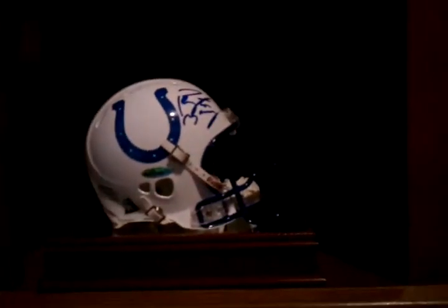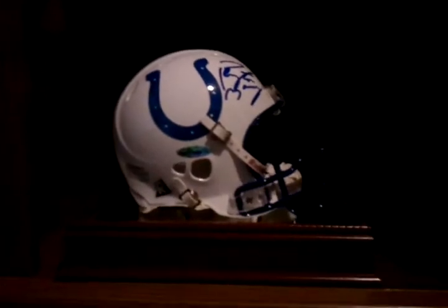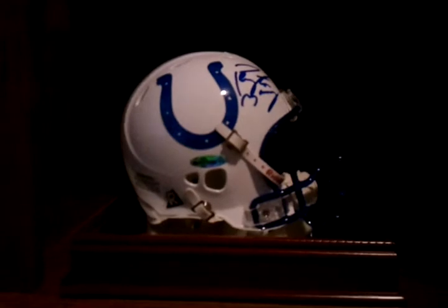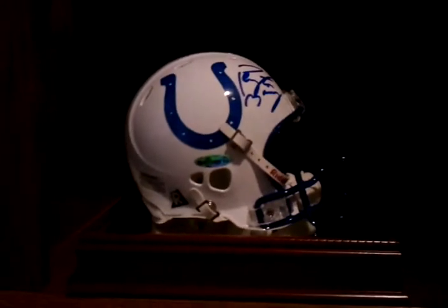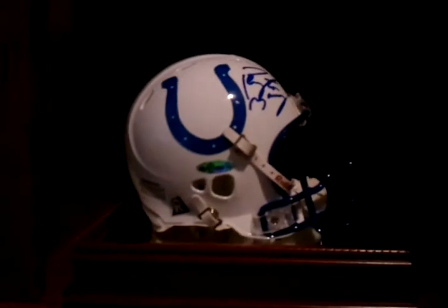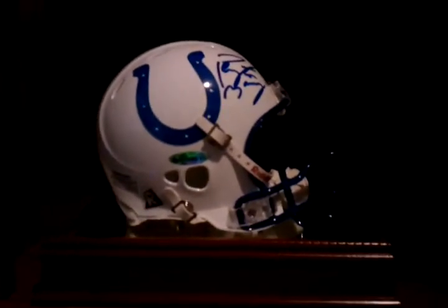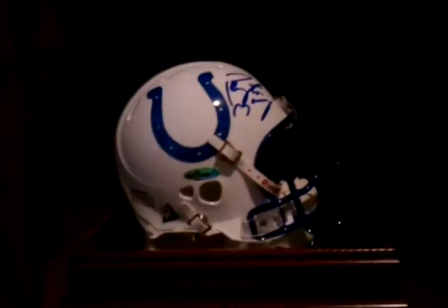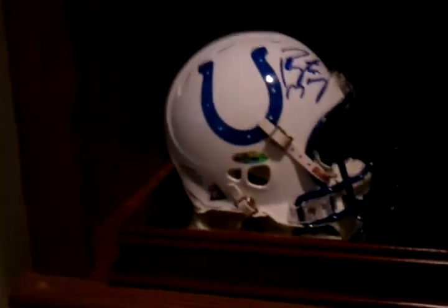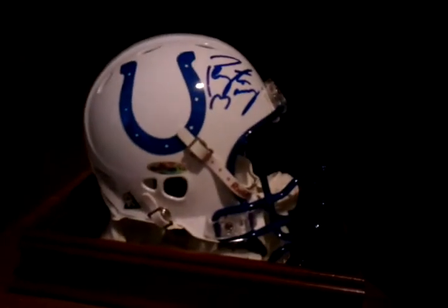Normally my postman — I have him sign for this kind of stuff, anything that requires signature confirmation — because by the time I get off work, my post office is closed. Kind of as an ode to Peyton, this is a pretty nice Peyton Manning piece. I don't usually buy a lot of Colts stuff unless it's high end or really unique, like this Revolution Upper Deck helmet. Really nice.